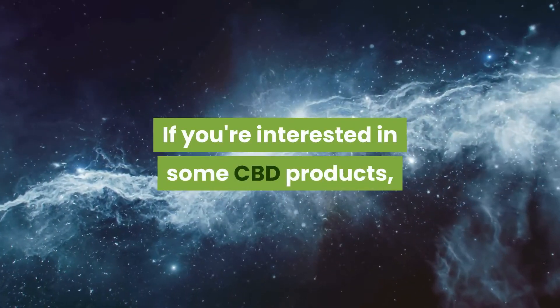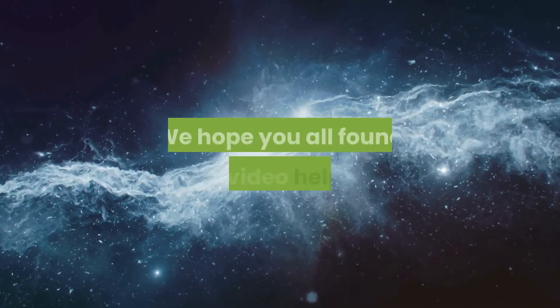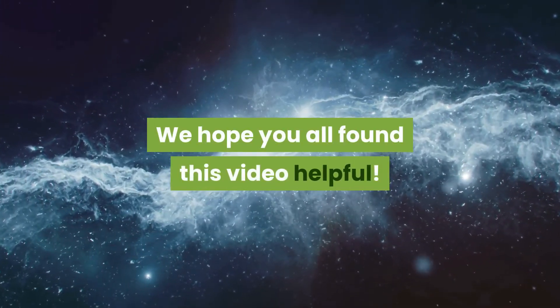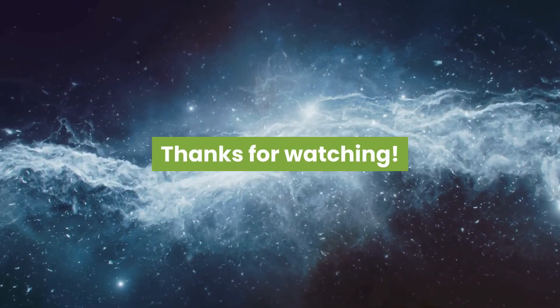If you're interested in some CBD products, check out our favorite brands down below. We hope you all found this video helpful. If you did, be sure to press like and please consider subscribing. Thanks for watching.